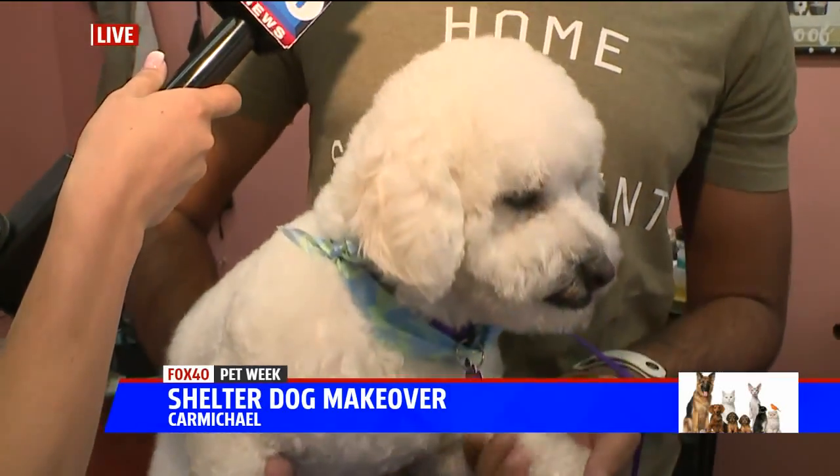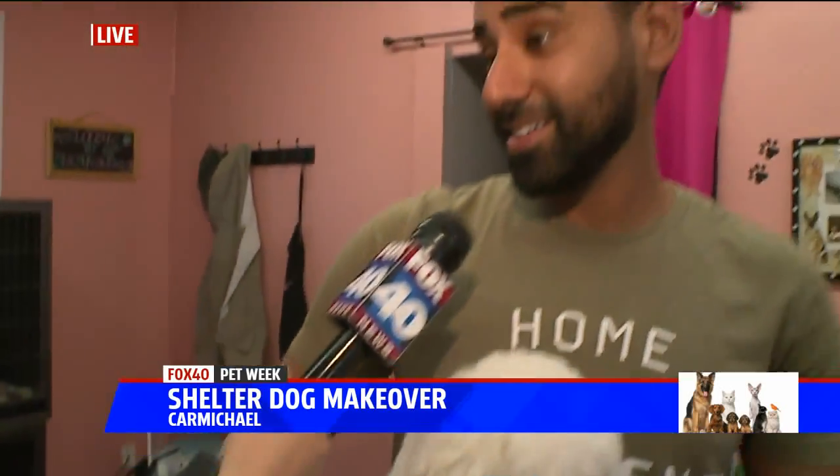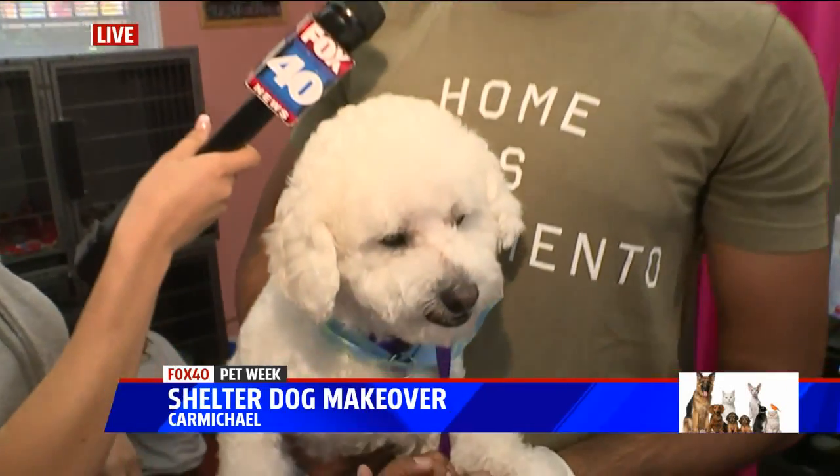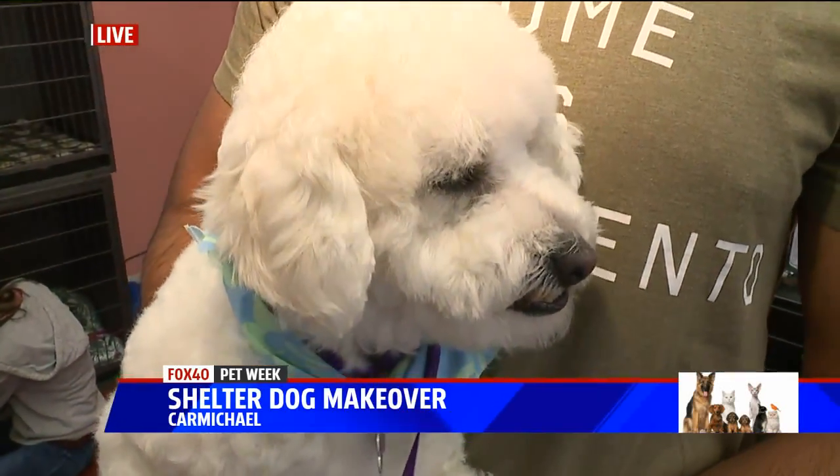If we had Smell-O-Vision you could really tell the difference that was made, but after just a quick little touch-up he looks like a completely different dog and he's available today. I wish we did have Smell-O-Vision — tell our viewers how he smells. He smells like rainbow sunshine and flowers. Rainbow sunshine and flowers — you heard it.